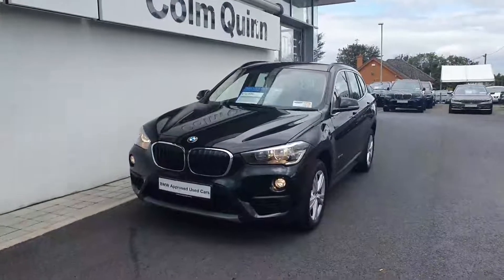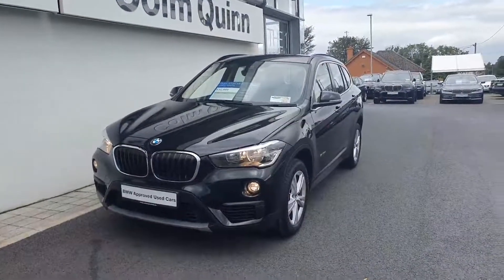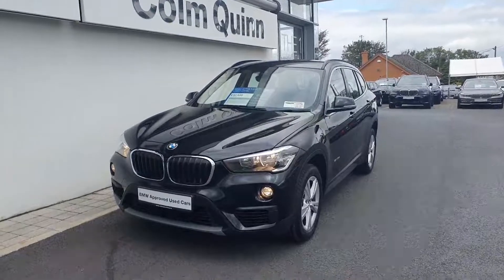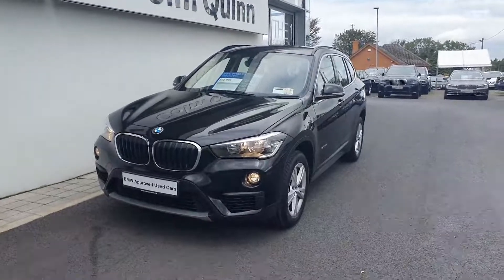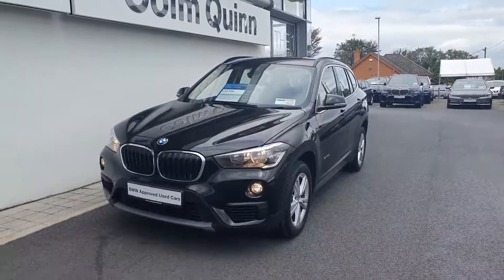With it being part of the BMW approved used programme, it does come with a two year unlimited mileage BMW warranty and a two year BMW roadside assist. If you'd like any more information on this car, don't be afraid to get in touch on 091-753-888 or email salesgalway at columnquinbmw.ie. Thanks for watching.